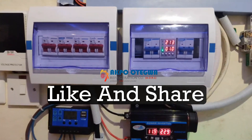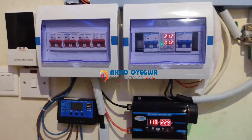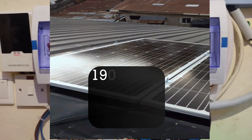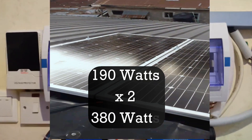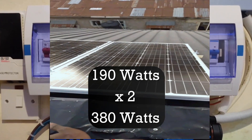We'll talk about the capacity of this entire system. We have two solar panels on the roof — one panel is 190 watts, so multiplied by two, we are getting an energy of 380 watts from the sun.